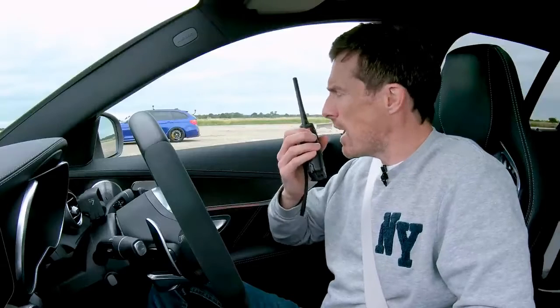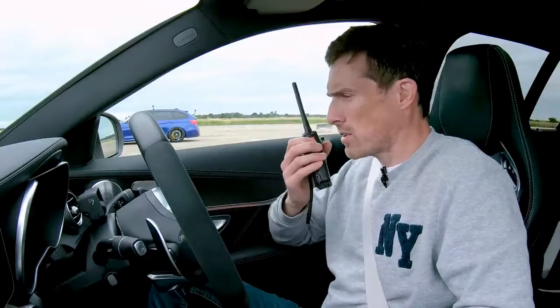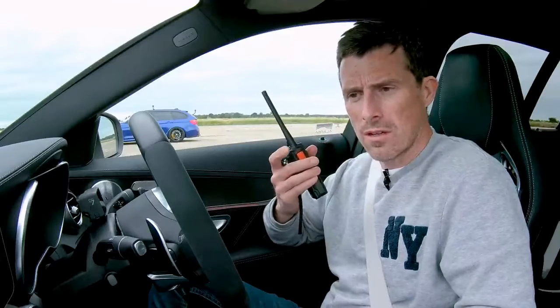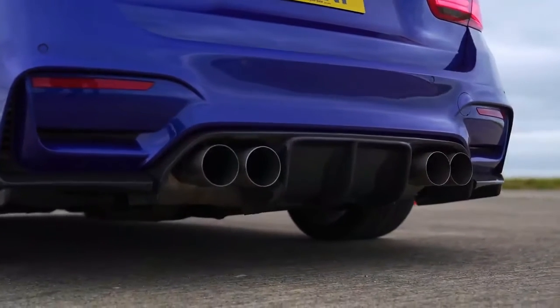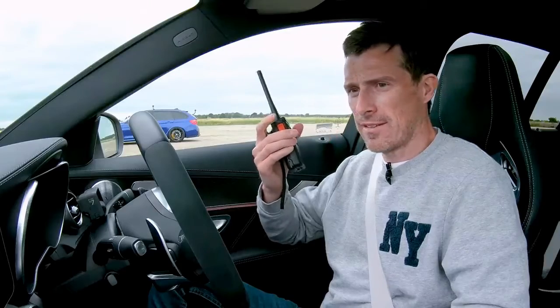Nick, have you had anything done to the exhaust? It doesn't sound stock. He's got decat downpipes. Minus the front cats! Nick sounds like he's from the same part of the country as me — turns out he's from near Warsaw, which is exactly where Matt is from too, before he went to London and learned how to talk properly.